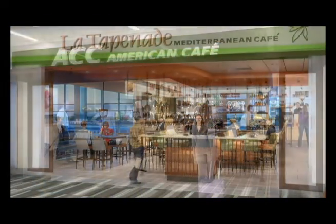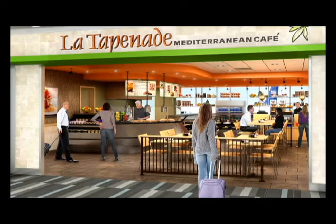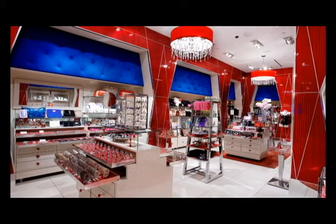Here outside of Flight Stop, one of the stores located on the concourse, construction has finished and the store is ready to begin receiving merchandise. When the new terminal opens, it will feature 11 new shops and restaurants, including the ACC American Cafe, La Tapenade, Marshall Rousseau and Ruby Blue, among others. Pretty soon, you'll be able to grab that last minute item or a Coke before hopping on your plane.